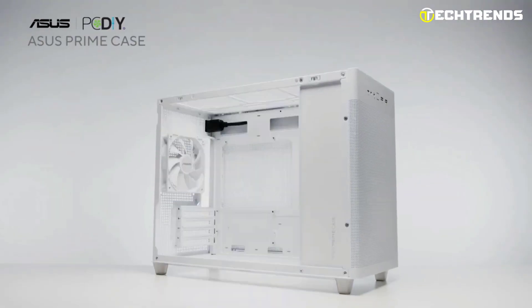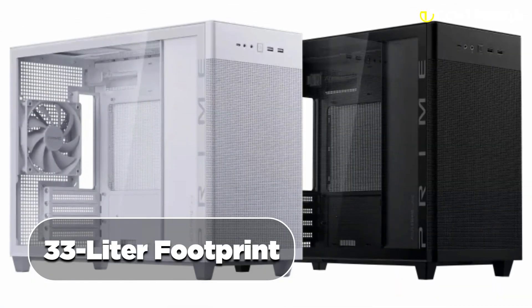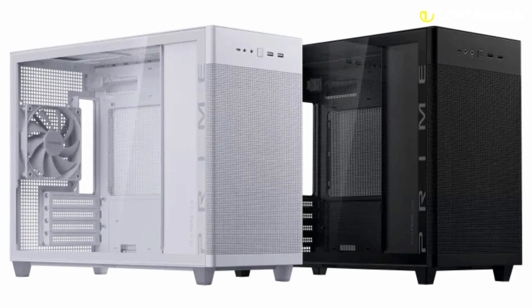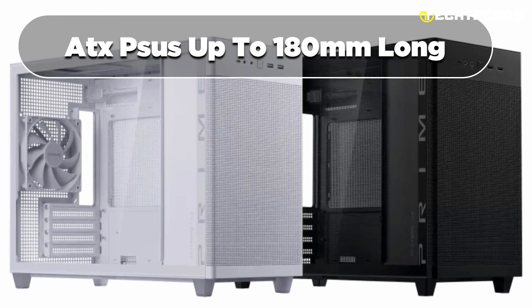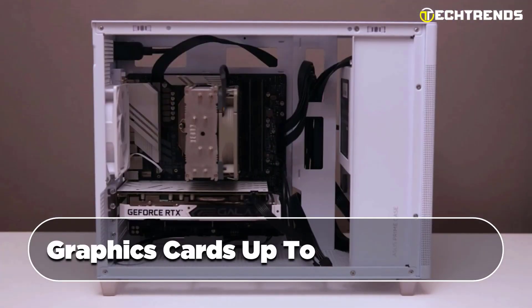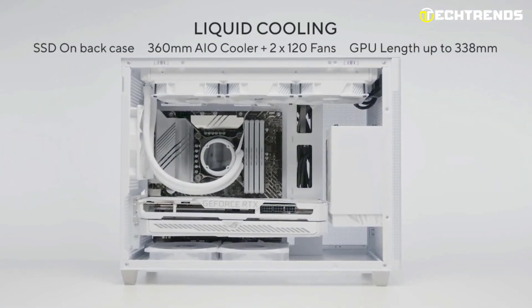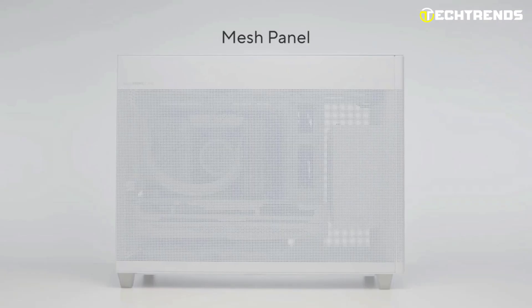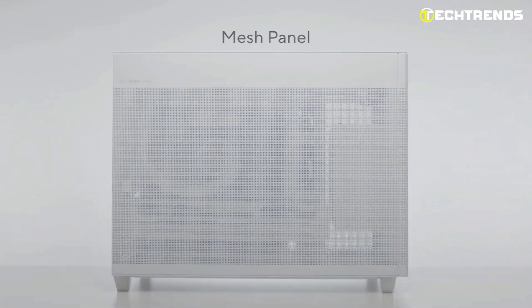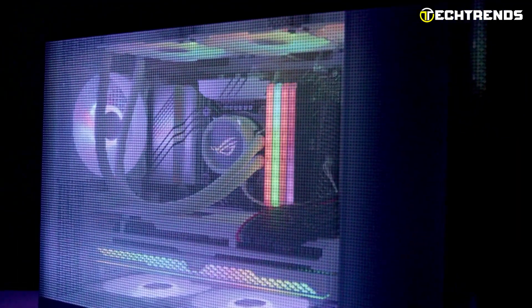Despite its compact 33-liter footprint, the AP201 manages to support ATX PSUs, CPU coolers up to 180 mm tall, graphics cards up to 338 mm long, and even custom liquid cooling setups. This level of spatial efficiency is commendable, allowing users to pack powerful components within a smaller form factor.